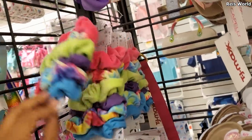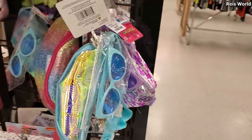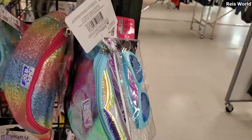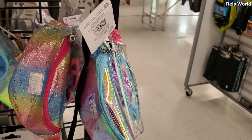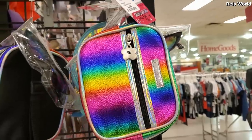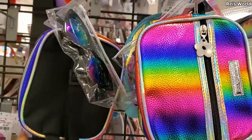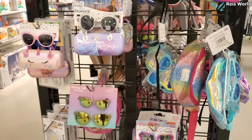A few scrunchies over here in the corner for $4. I see some fanny packs — you get sunglasses. These are by Limited Too and they're $7. Those are cool. They have Frozen 2.